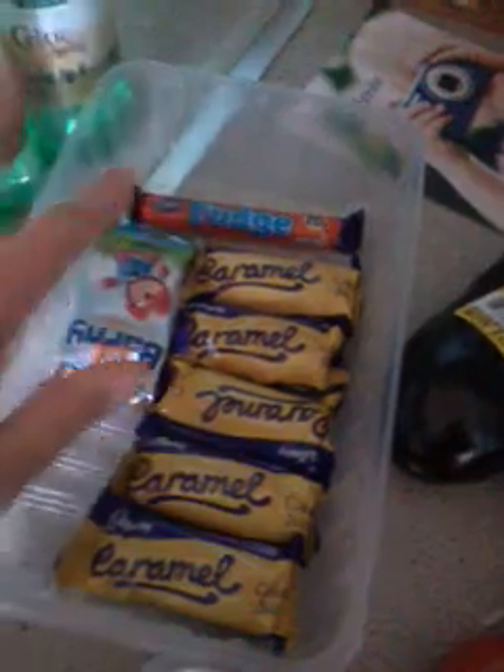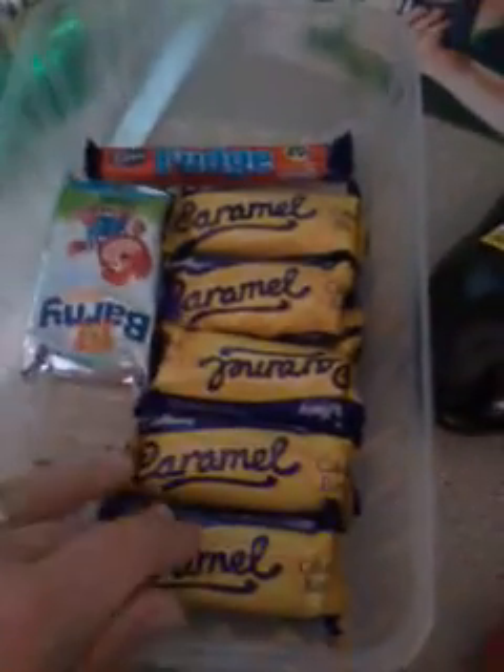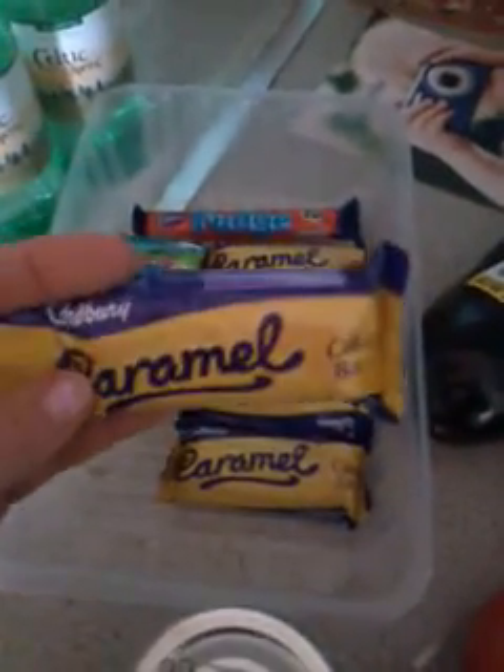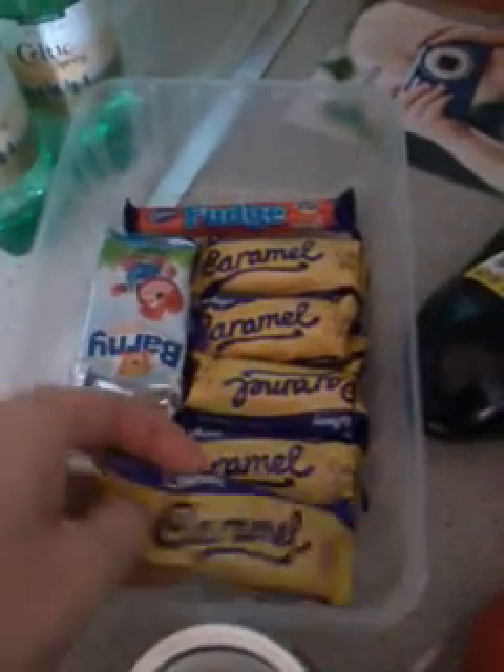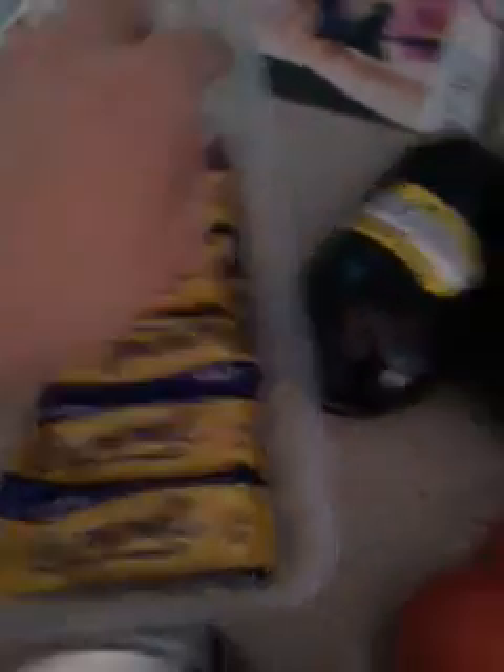And then I got Riley some caramel cake bars I thought he could have for pudding. It sounds weird but I thought I might heat one up and give it to him with some custard so he can have like a little cake bar for pudding, or he can have them in his lunch box. And then I got him a fudge — if he's good one day he can have a fudge.